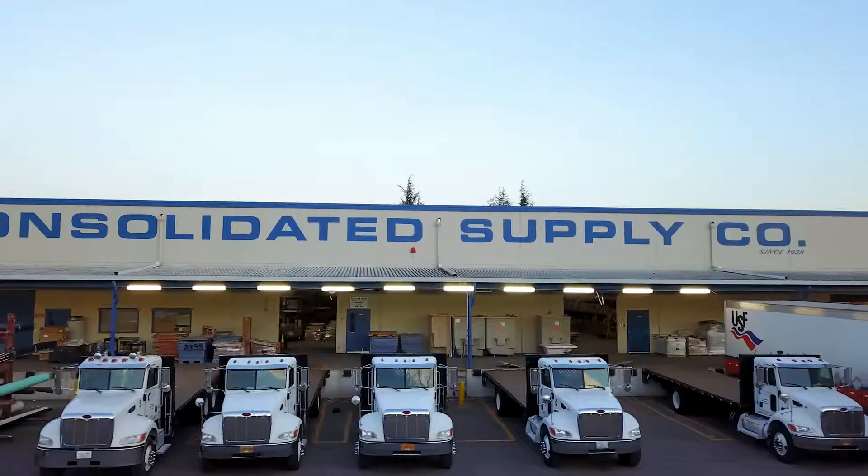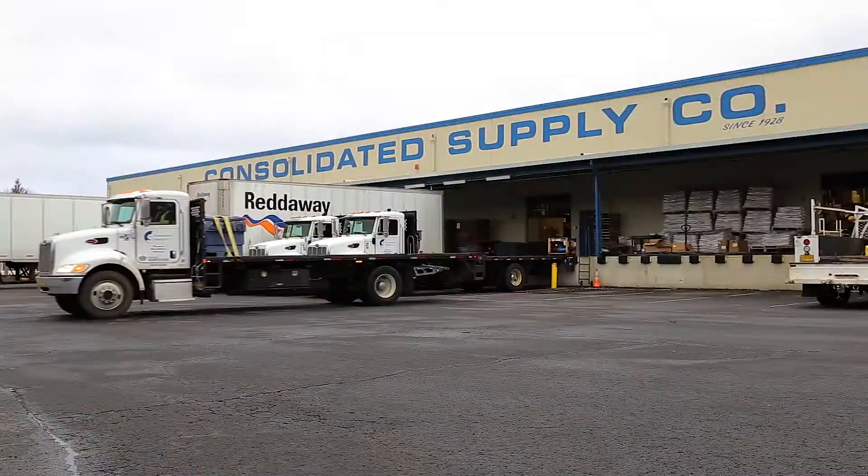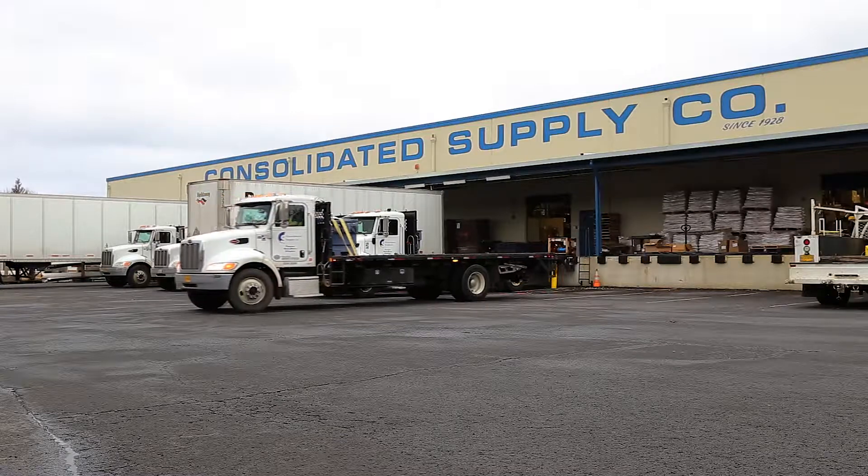Fleet is a huge part of our company. As a wholesale distributor, delivering to job sites is a huge part of our business and key to our service to keep taking care of our customers.